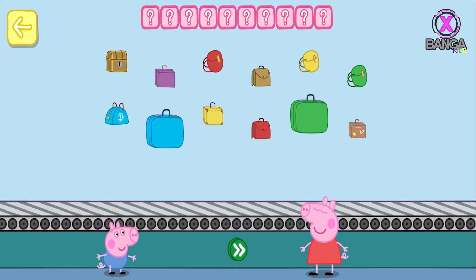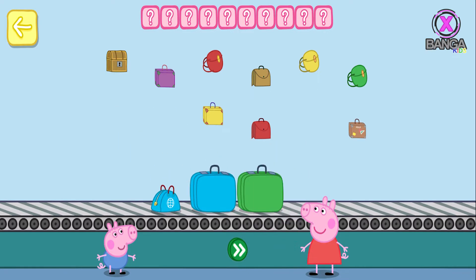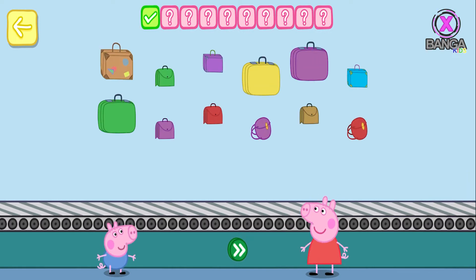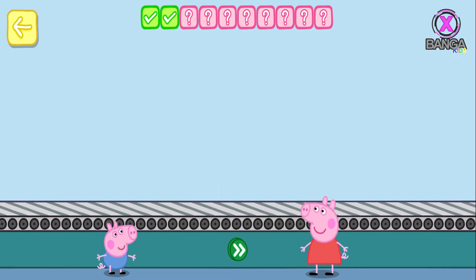Place three bags on the conveyor belt. One, two, three — touch the button. Keep going. Place two bags on the conveyor belt. One, two — touch the button. You've done this before, haven't you?